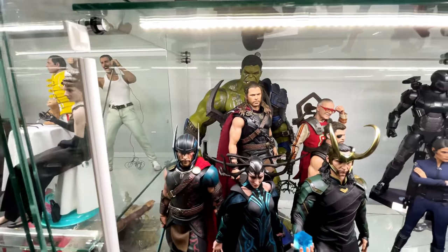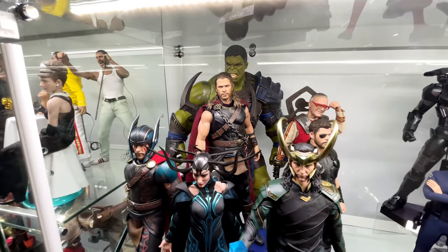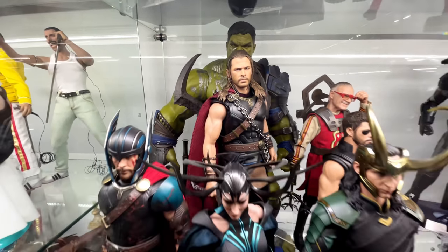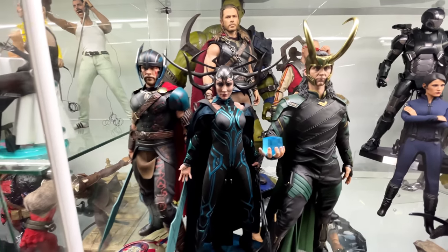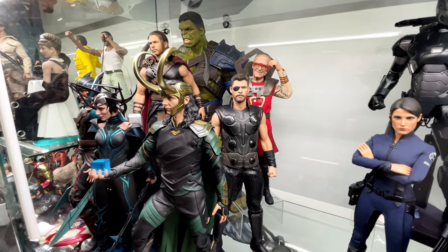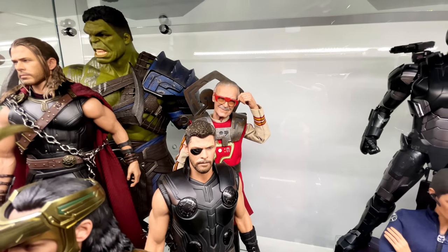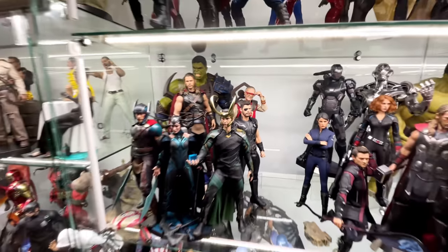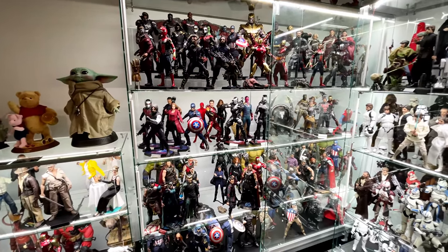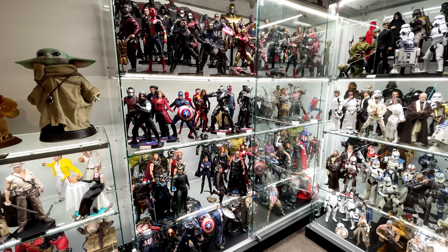We've got Gladiator Hulk and Gladiator Thor right up the front, then Road Worn Thor front and centre — because in my opinion, this is the very best version of Thor we've gotten to date. We then have Hela, Loki, and a second Infinity War Thor to represent the end of Ragnarok look, plus Barbara Stanley right up the back. But that's pretty much it for the Marvel display. I'm really happy with how it's turned out — let me know what you think of the Marvel display down in the comments below.